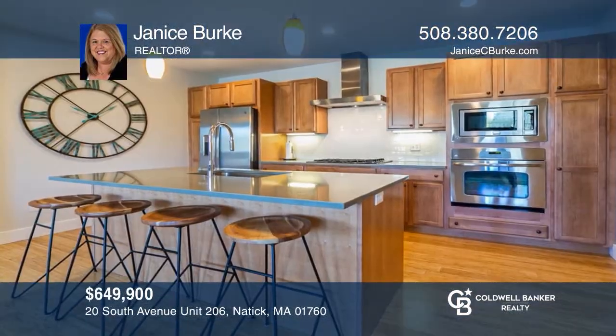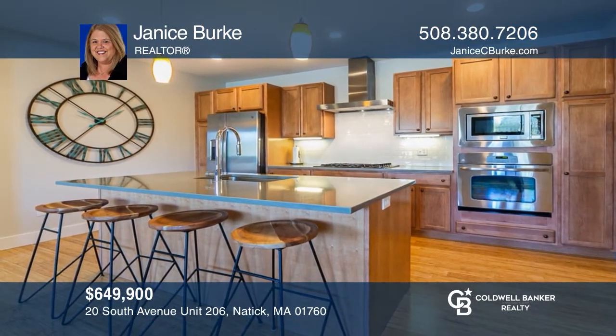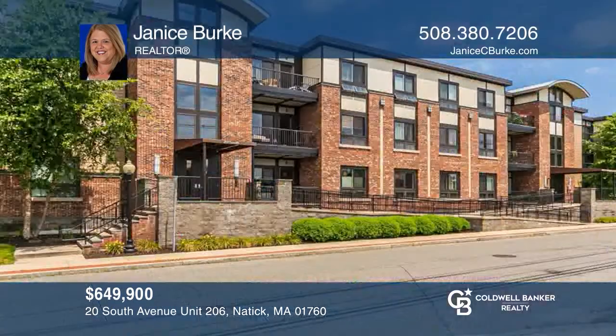This two-bedroom, two-bath condo in Natick has soaring ceilings, oversized windows, an open floor plan, and two garage parking spaces. See this beautiful unit yourself by scheduling a tour with Janice Burke.